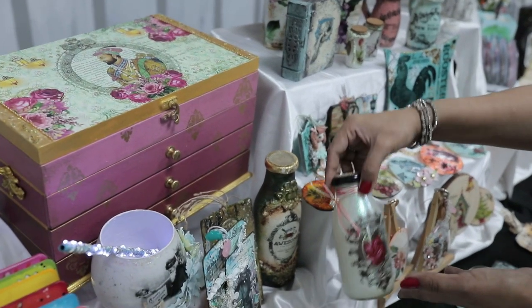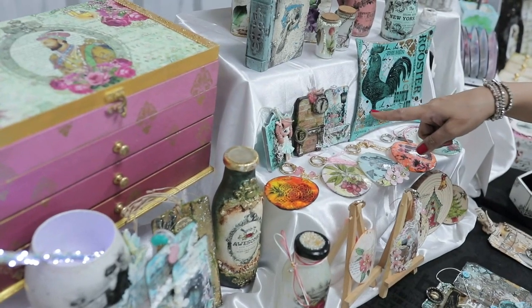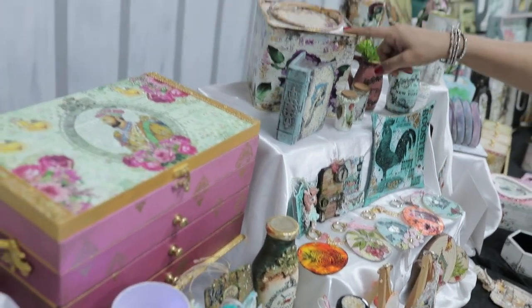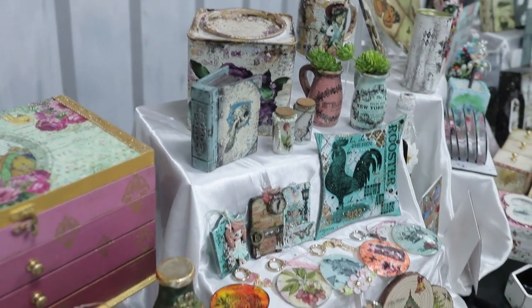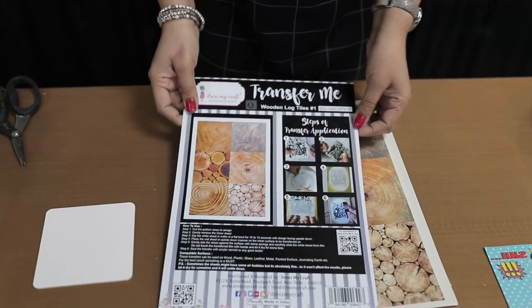You can do jewelry with them, tags, diffusers, coasters, tin boxes, wooden items, glass bottles, and clay jars. You can literally use them on any surface. It's time to understand what the Transfer Me Sheet really is — let's get started.